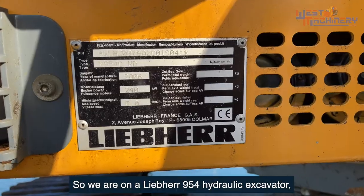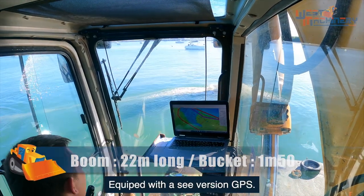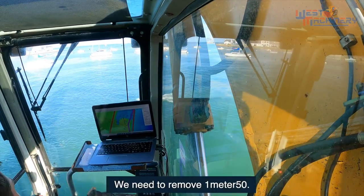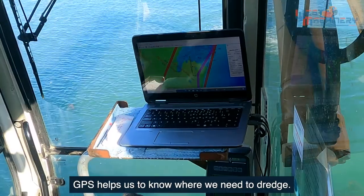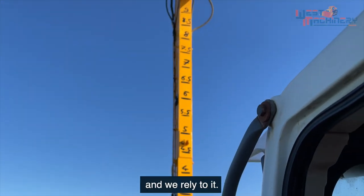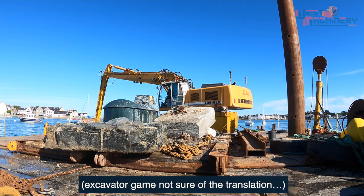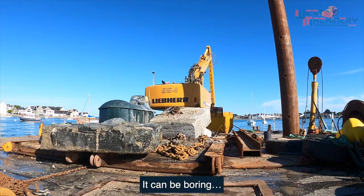So, we are on a Liebherr 954 with a 22-meter arm and working to a depth of 1.50 meters, with special maritime GPS equipment. We have three zones to dredge. Here we are in the large zone. We have 1.50 meters of material to remove. The GPS lets us know where we are working and where we have already passed. There is a graduation on the arm that we follow. At all times, we have a code to respect in following the survey. The working method — it's the most simple to use.